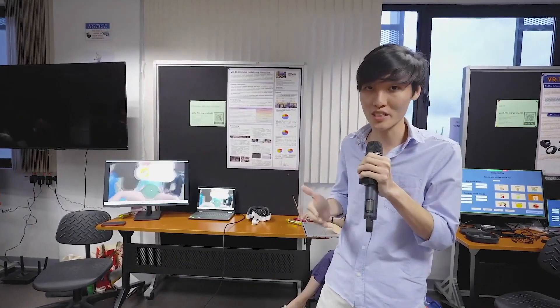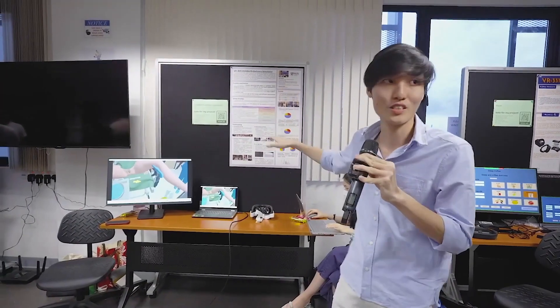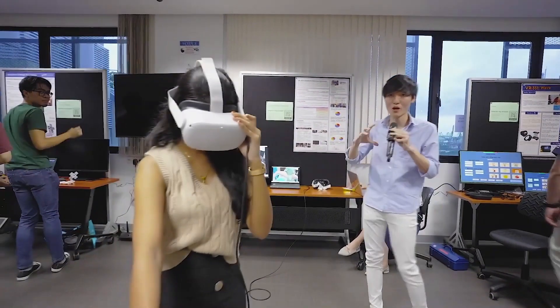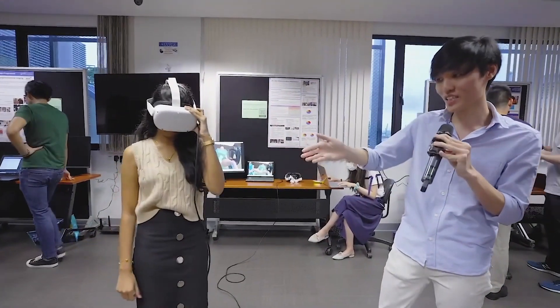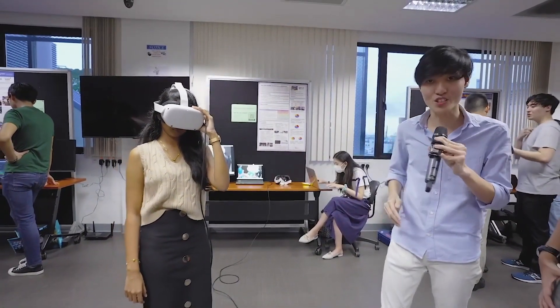Currently, medical students lack the opportunity to visit the real-life delivery suite to train on their childbirth delivery skills. Our team has come up with five features in our simulation. We have built a quite realistic virtual environment to train medical students. As you can see from my teammate here who's doing the simulation, medical students basically do different actions which are required during a delivery procedure.